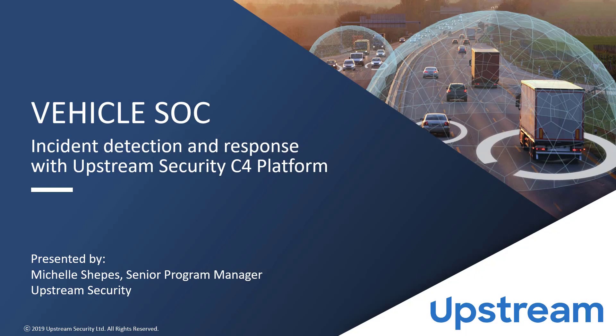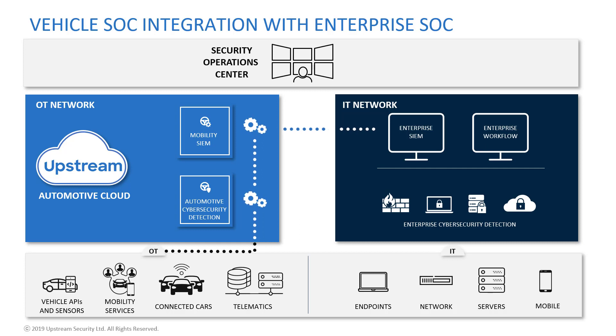In this presentation, we will demonstrate the architecture and operation of a vehicle SOC, or VSOC, encompassing IT and OT security operations, leveraging incident detection and response with Upstream Security's C4 platform.